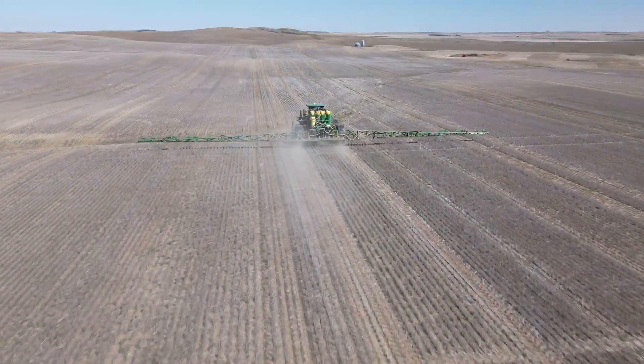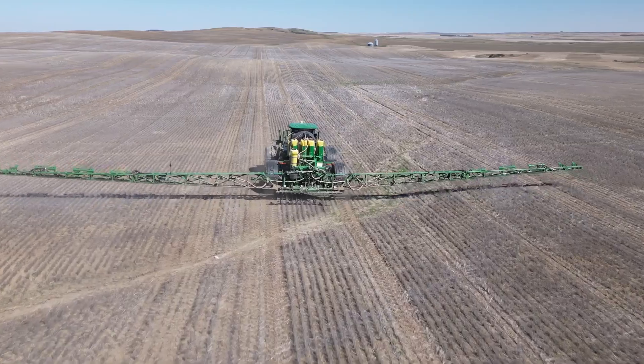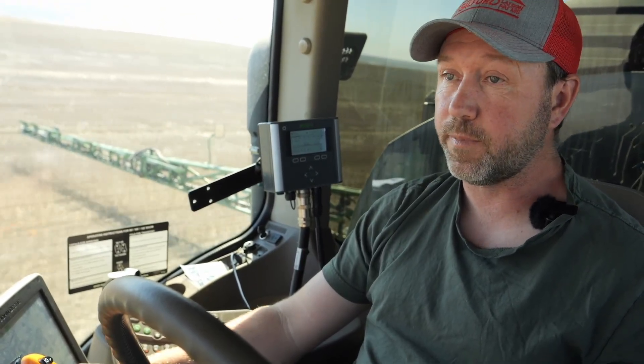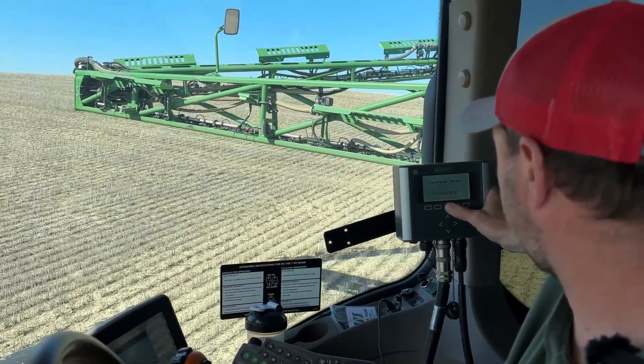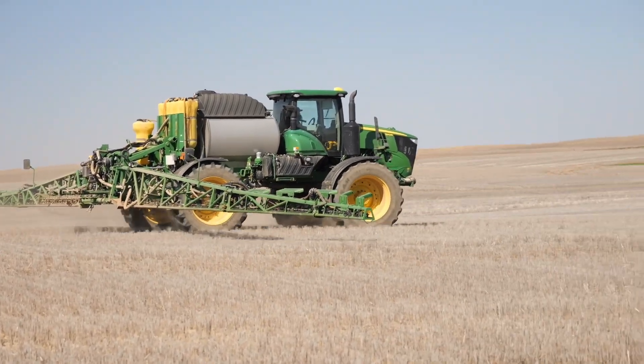We farm west central Saskatchewan, about 13,000 acres. We seed around 10,000 of cereals, canola, and pulses. We've had the Weeded system now for about seven years. The reason we got into it mainly was to be able to continue doing chem fallow the way that we want to, and not have resistant weeds get away on us, and also to increase profitability on acres at times when we can use it to get some chemical savings and still kill the weeds that we're after.